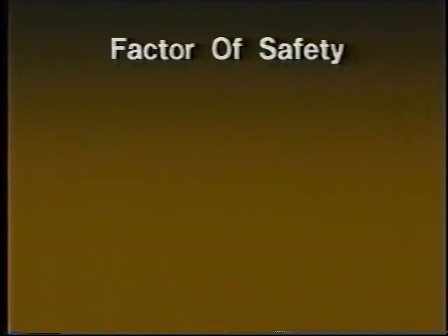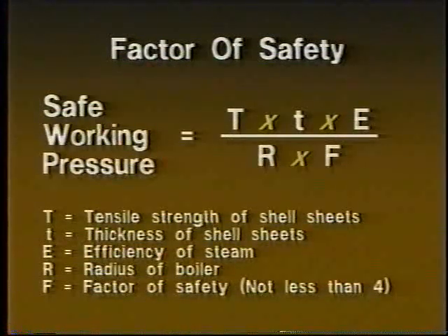The general determination of a locomotive boiler's ability to operate in a safe and suitable fashion is its factor of safety. The factor of safety of the boiler is calculated during the construction of the locomotive and must be at or exceed four times the working steam pressure. However, if changes are made to the structure of the boiler, the safety factor may need to be recalculated.